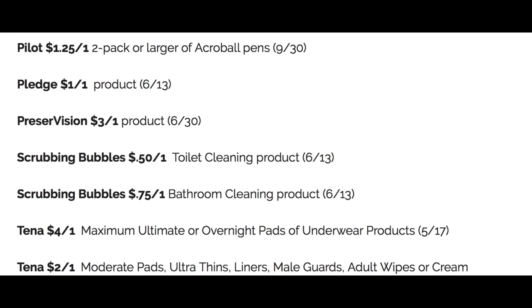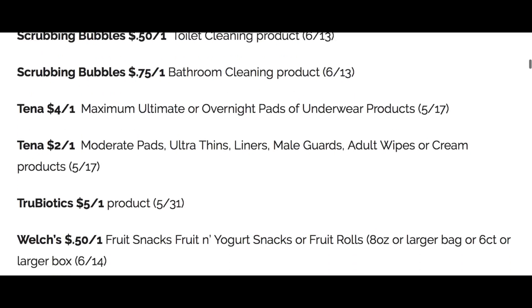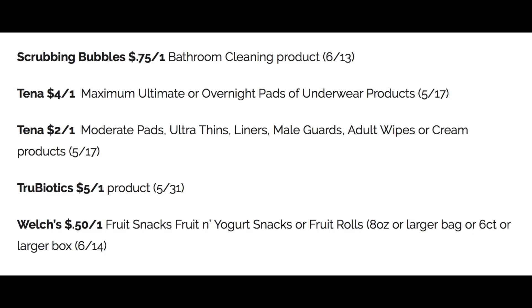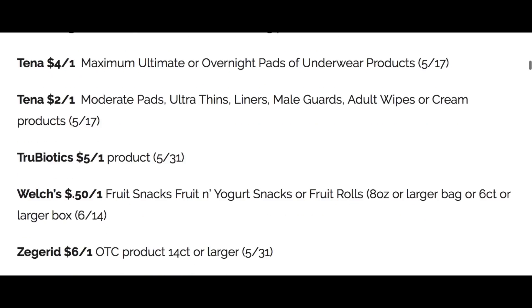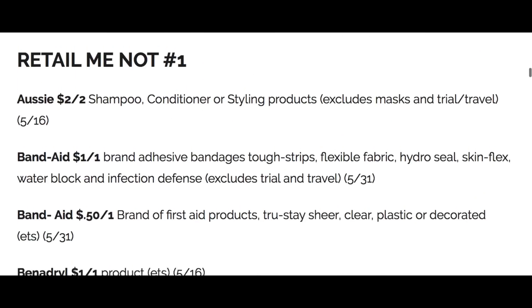Pledge, $1 off one. We've got some Scrubbing Bubbles coupons. We've got Tena, four off of one and a two off one on the pads and liners. So some good coupons. True Biotics, $5 off one. Welch's Fruit Snacks, $0.50 off of one. And that will complete the SmartSource insert.